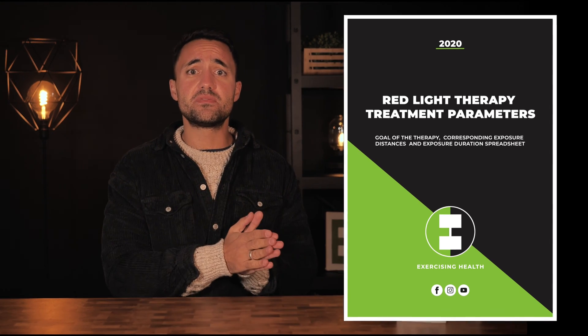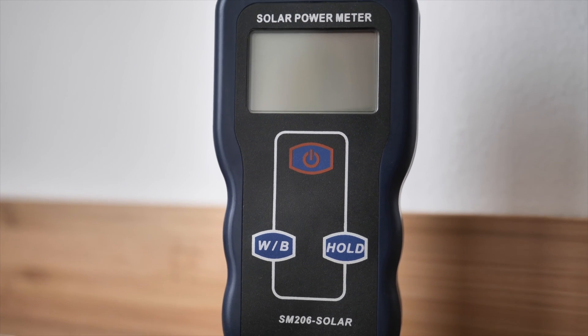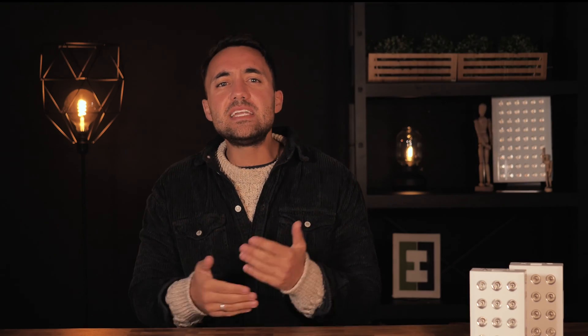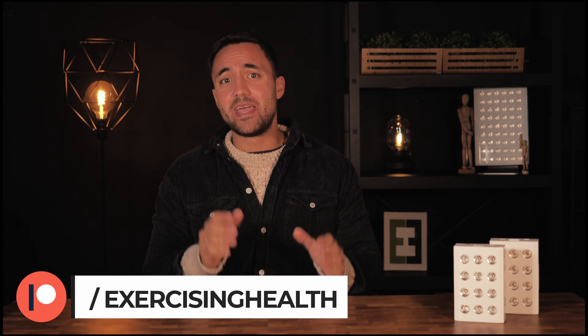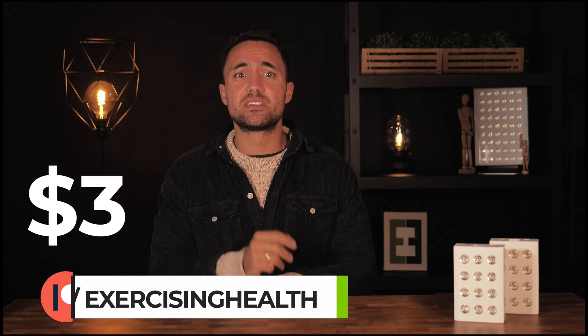We have created a spreadsheet that shows the goal of the therapy and the corresponding exposure distances and exposure durations suggested in the literature. All these measurements are based on the Joovv devices, but we also included the raw data so that if you have a cheap irradiance meter you can work out the equivalent therapy parameters regardless of the device you own. We will also be updating the spreadsheet with new data all the time. To gain access, you can subscribe to our Patreon page for only $3 a month — the equivalent of a cup of coffee — which will also support us to continue providing free research-based health and fitness videos.